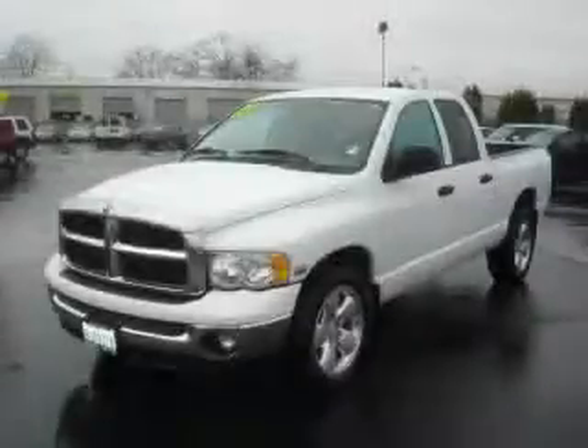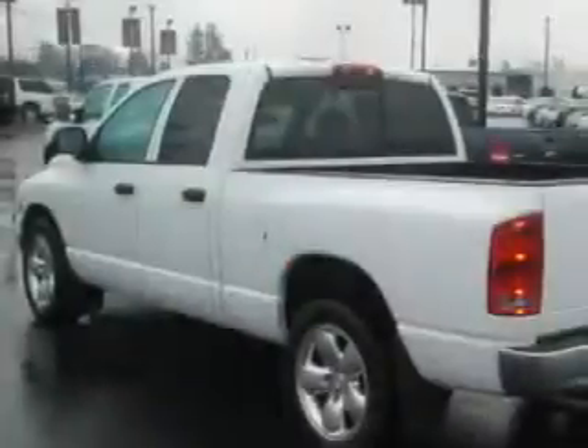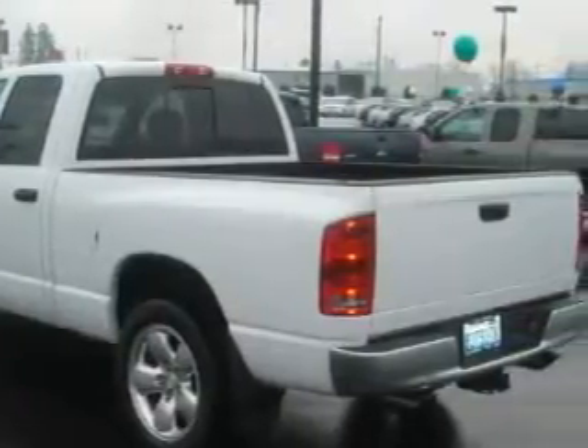This is a 2003 Dodge Ram 1500. It has the power to move what you need and the look too. This Dodge has a long list of incredible features including a power driver's seat, power windows, a CD player, an anti-lock braking system, interval windshield wipers, and this vehicle has just over 32,000 miles.